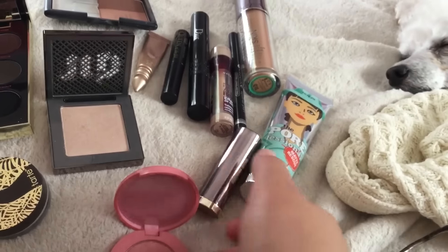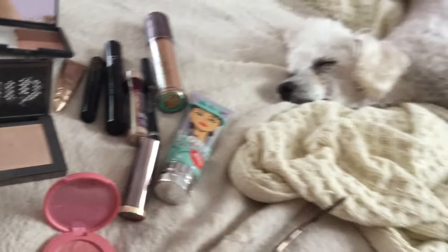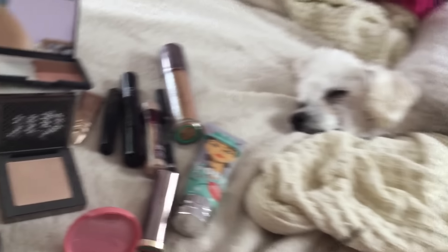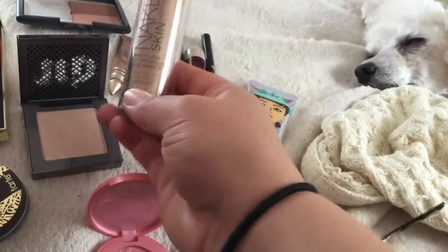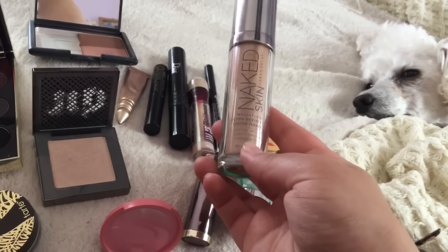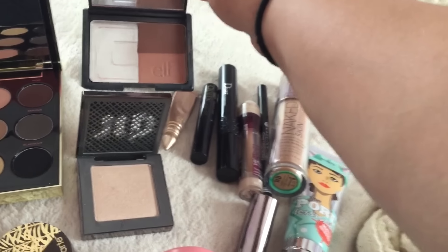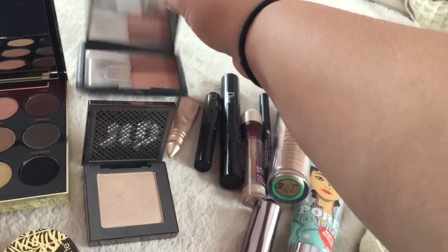Dior Blackout Mascara. For primer, I use the Porefessional Matte Rescue from Benefit. I use this foundation from Urban Decay — it's the Naked Skin Foundation in the shade 5.0. For bronzer, I use my e.l.f. Cool Bronzer, which is Have Gone.